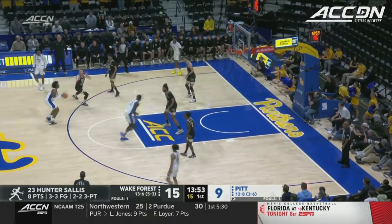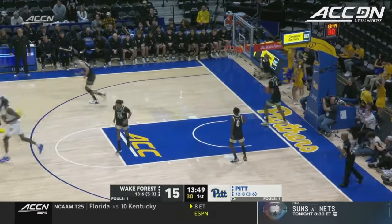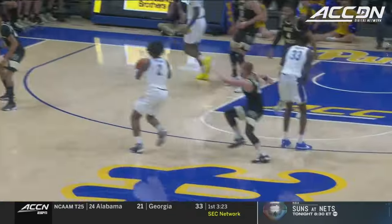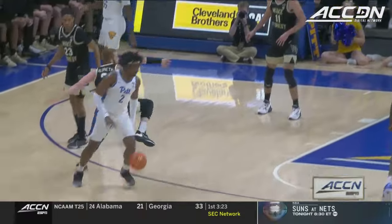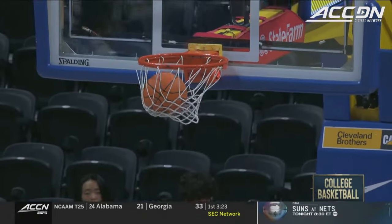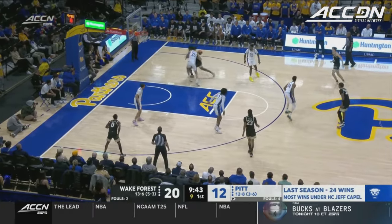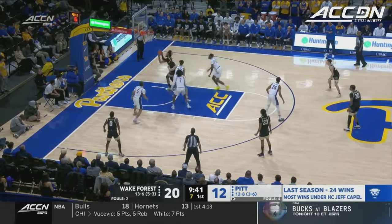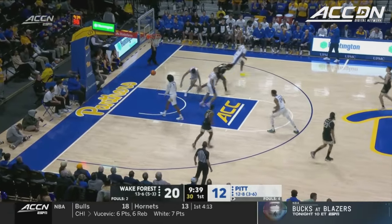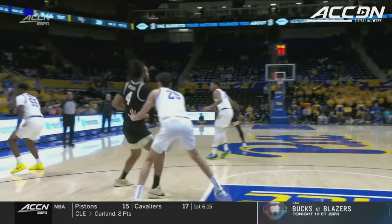Wake, one of the better scoring teams in the ACC, they lead it right now. Blake Henson put him in the spin cycle — one of the quickest releases in college basketball. See if Pitt can get some stops and get out in transition. Reed going right at Diaz-Graham, and that's too easy for Efton Reed. They're going to have to double.